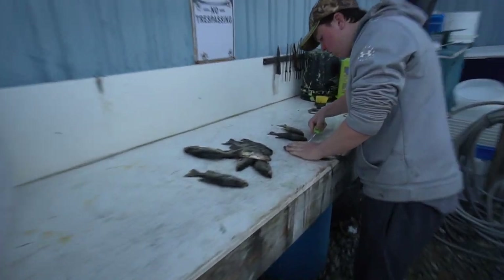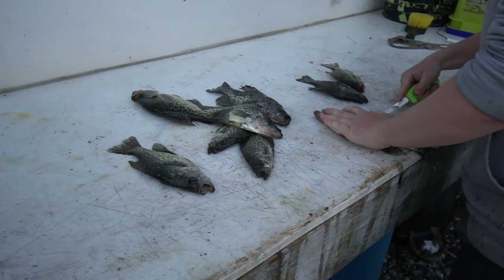That rod is so nice — I'll leave all the info in the description and talk about it a little later. Here we are out back — Austin's chopping up some of our catches from the day.